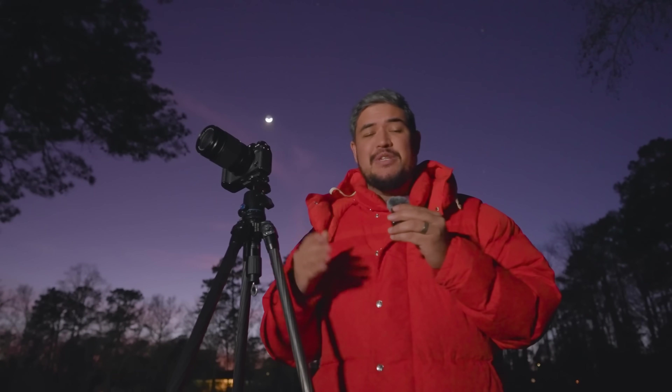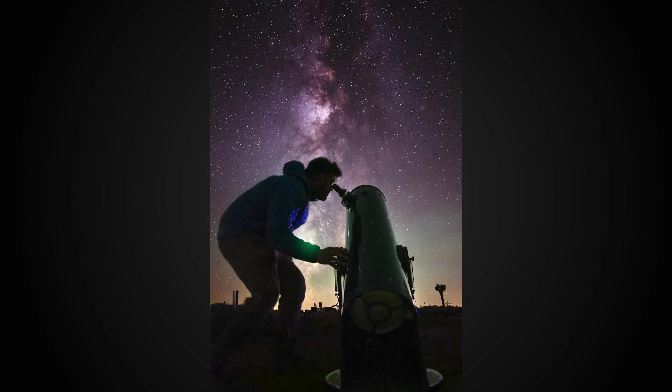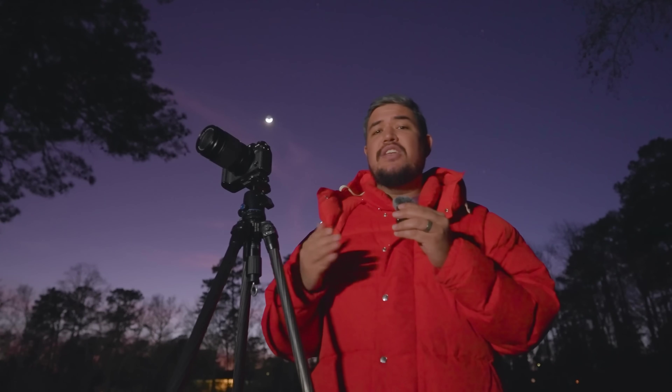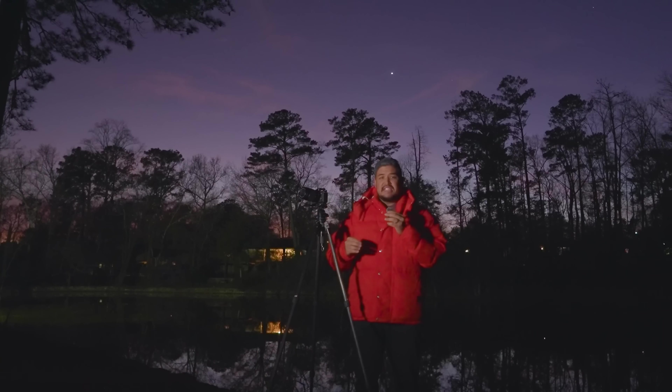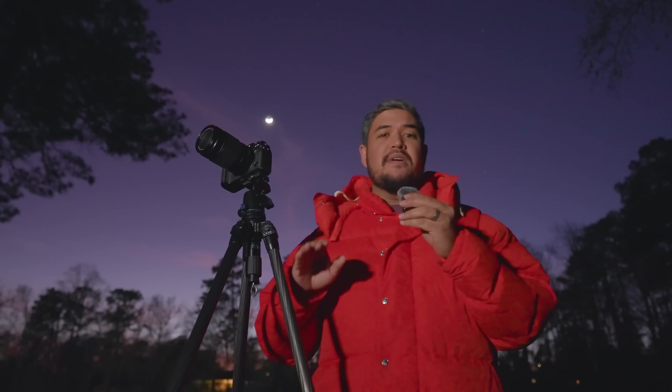Now anyone can take a photo of Jupiter that looks like a blurry smudge. And I'll be honest, I've worked with telescopes professionally for a long time, but I've never actually taken a good photo of Jupiter. And that's because it's really, really hard to do. So today's mission: take the best photo of Jupiter I can.